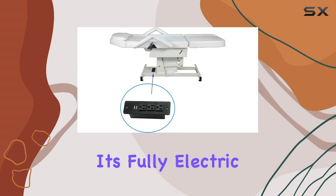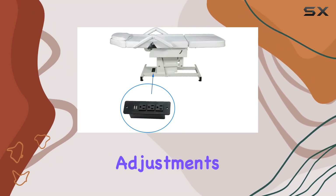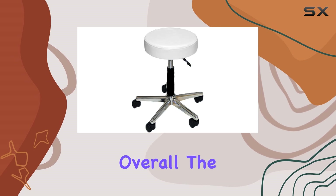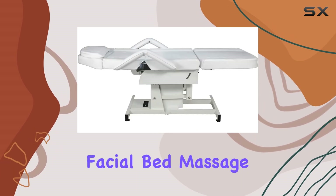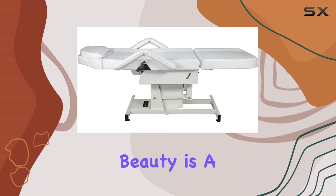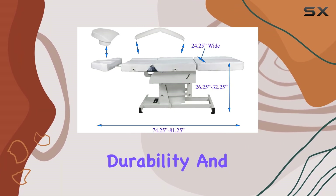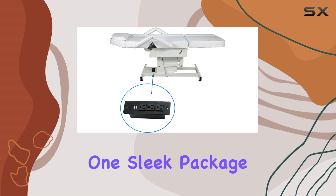And did I mention it's fully electric? No more manual adjustments, just smooth, seamless transitions at the touch of a button. Overall, the Electric Adjustable Facial Bed Massage Table by LCL Beauty is a game changer for any spa or salon. It combines style, durability, and comfort into one sleek package.